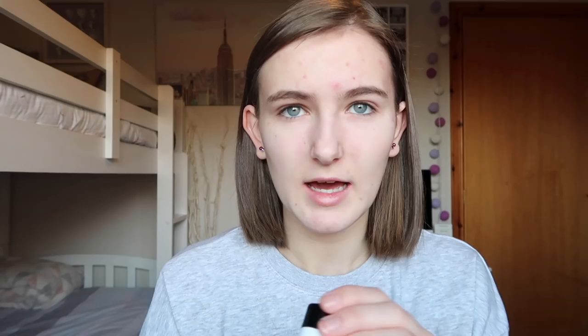I'm going to start by tucking my hair behind my ears because we don't want it getting into my newly washed hair. The first product I'm using is the Collection cover-up stick in shade 01 light translucent, and I'm going to put it all over my spots. This is my favorite concealer because it's a great shade, very light, blends really well, and it's very affordable. I think this cost me $1.99, which is absolutely incredible.